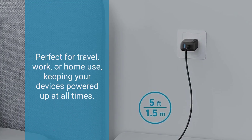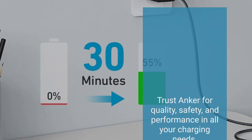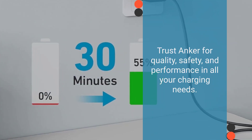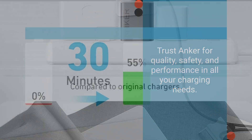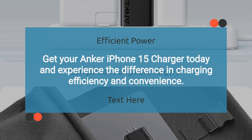Perfect for travel, work, or home use, keeping your devices powered up at all times. Trust Anker for quality, safety, and performance in all your charging needs. Get your Anker iPhone 15 Charger today and experience the difference in charging efficiency and convenience.